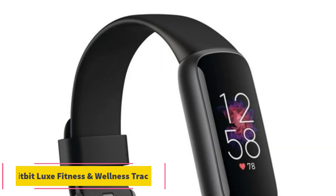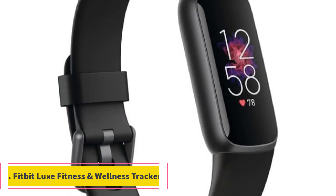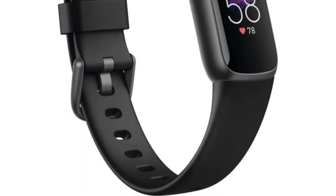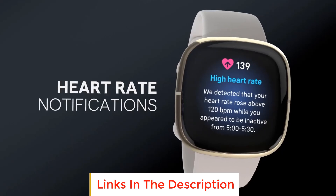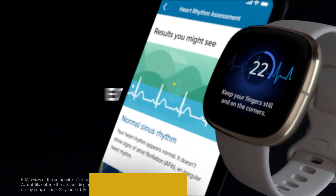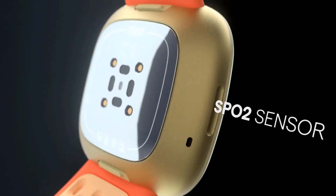Number 2: Fitbit Luxe Fitness and Wellness Tracker. Fitbit Luxe is the epitome of style and substance in the world of fitness and wellness trackers. Designed with a fashion-forward approach, this chic bracelet seamlessly integrates into your wardrobe while diligently monitoring your health. Whether you're counting steps, analyzing sleep patterns, or seeking a moment of calm, Luxe has you covered.